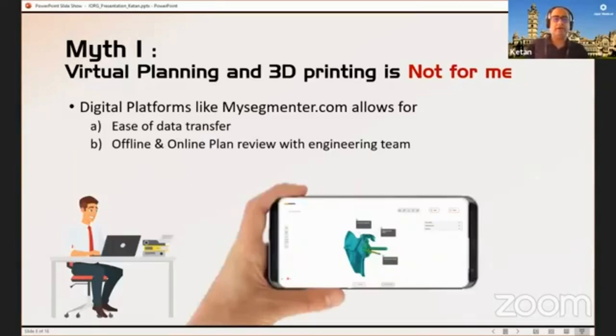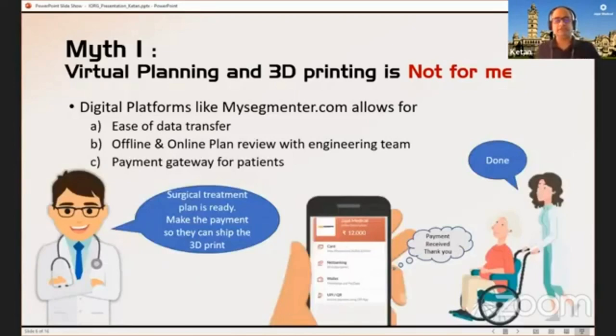Once this is done, you can look at the actual 3D model on the web itself — zoom in, zoom out — and you can plan the surgery either offline or online, where you can call an engineering team and say I want to modify the position of the pin or my surgical plan. We've also included a payment gateway into the platform. What we realized is that patients are willing to pick up these extra costs because they see the value. You can send the model and the 3D file to the patient or patient's relative, and for printing it, they can make the payment. The payment integration completes the entire flow.